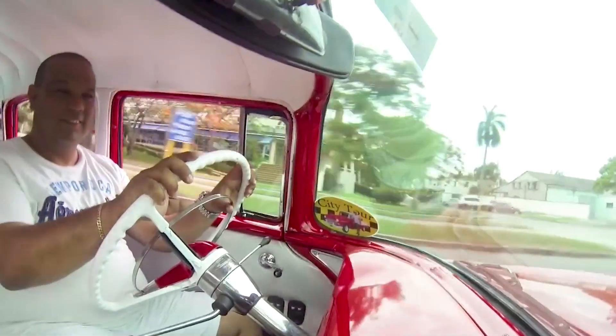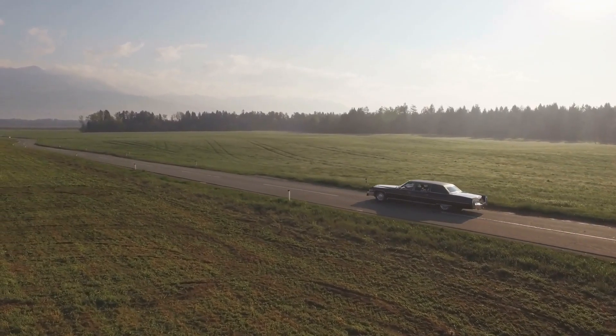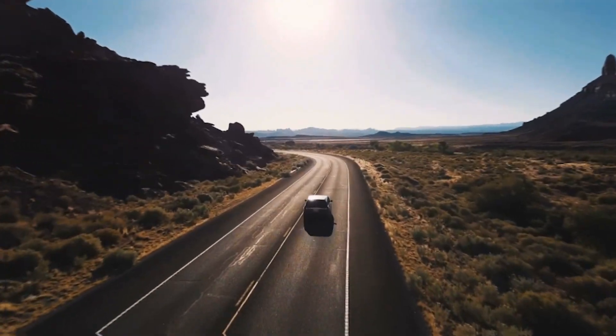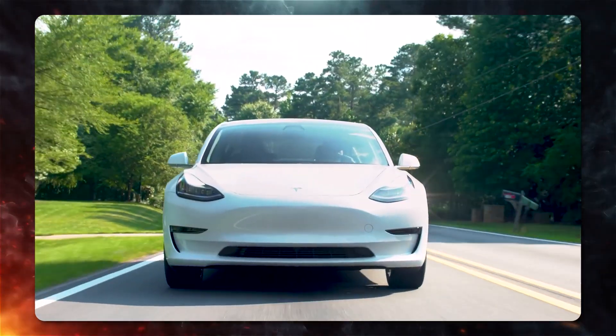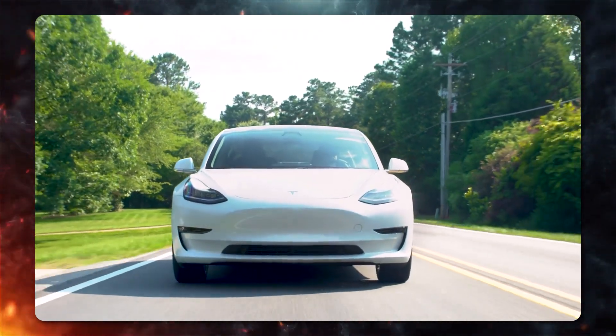Classic cars are a lot of fun if you have a lot of free time and don't have to be anywhere in particular. As we move closer to a world with no pollution, more and more people are turning classic cars into electric cars.